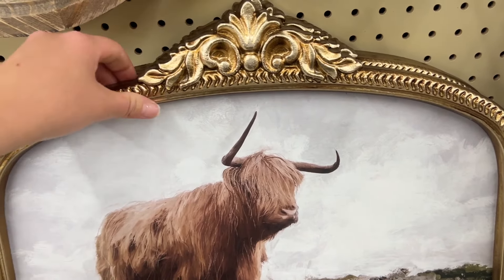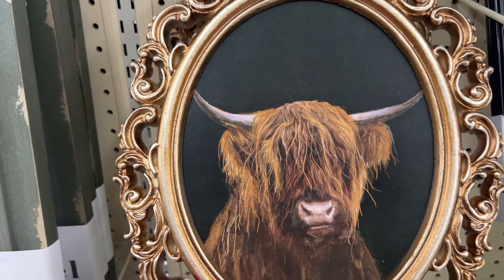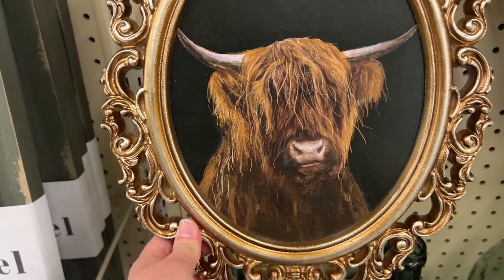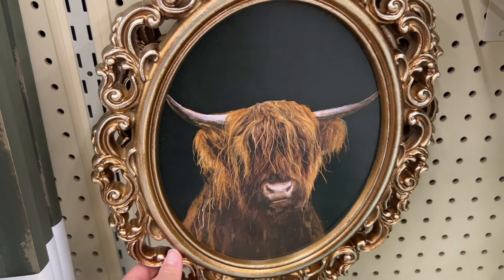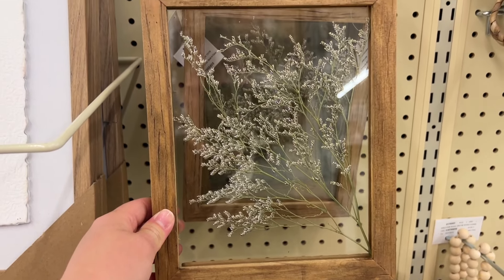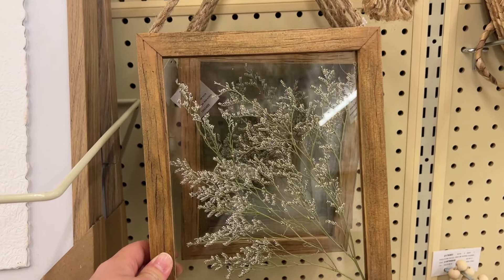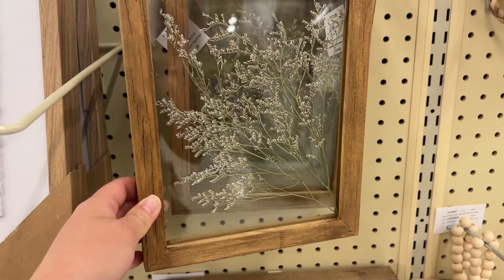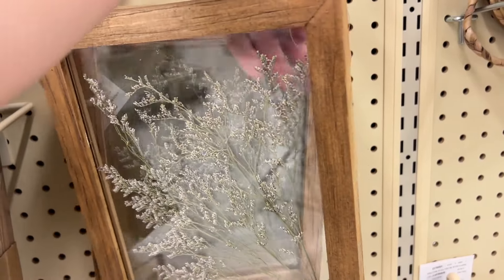I love this mirror. It is 50% off, so that brings it to $60. I just wish it did not have that writing on it — I think by itself it would be gorgeous. I'm wondering if there's a way to remove those letters; if there is, let me know in the comments, because I feel like this mirror by itself would be so beautiful.